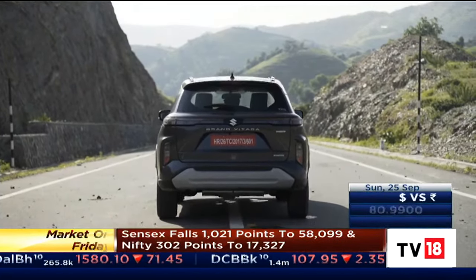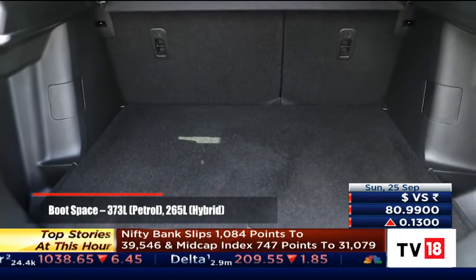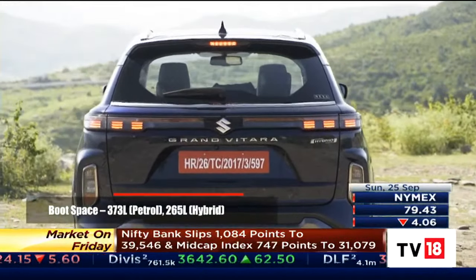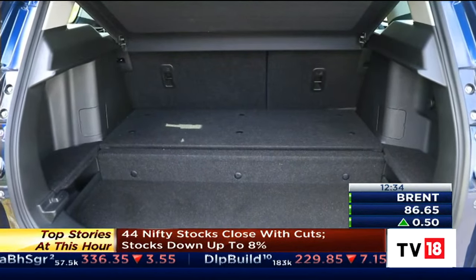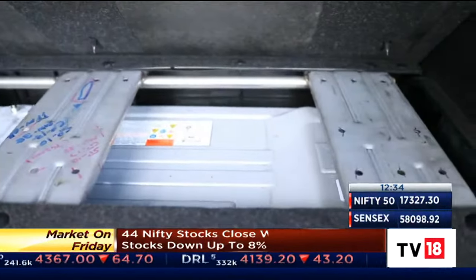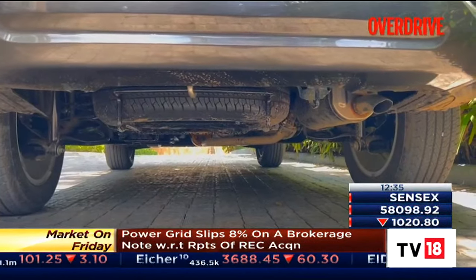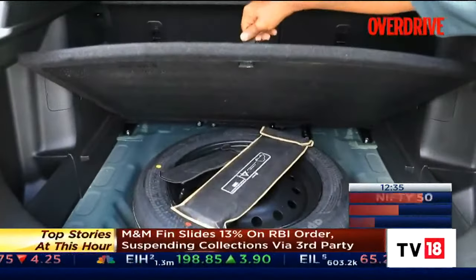The bigger concern, however, is the boot space. Only 373 litres for the mild hybrid variants, which is comparable to sub-4-metre crossovers. Or 265 litres for the strong hybrid variant, which is lesser than even a Baleno. That is because, like most THS-derived hybrids, the battery pack sits behind the rear seat, eating into the boot space. The hybrid also hides the spare wheel beneath the car, while the smart hybrid places it in the boot floor.